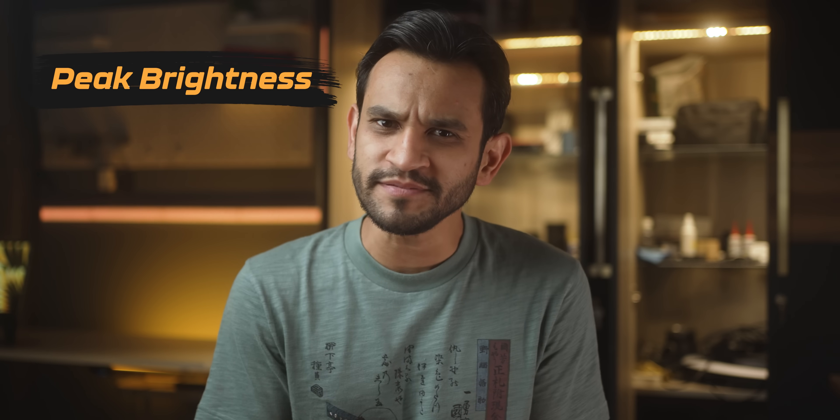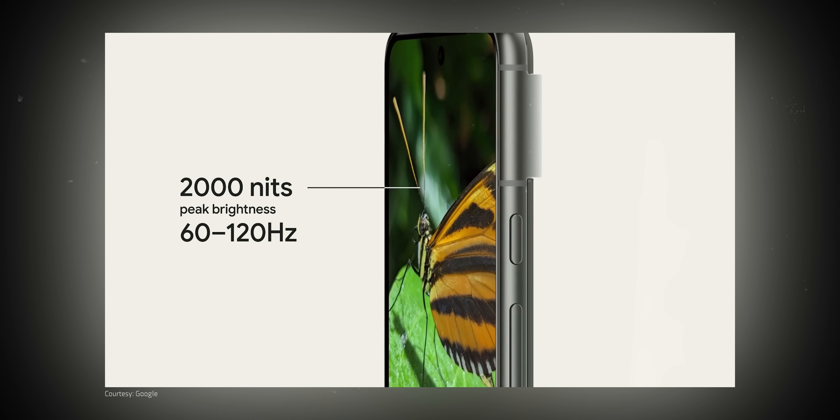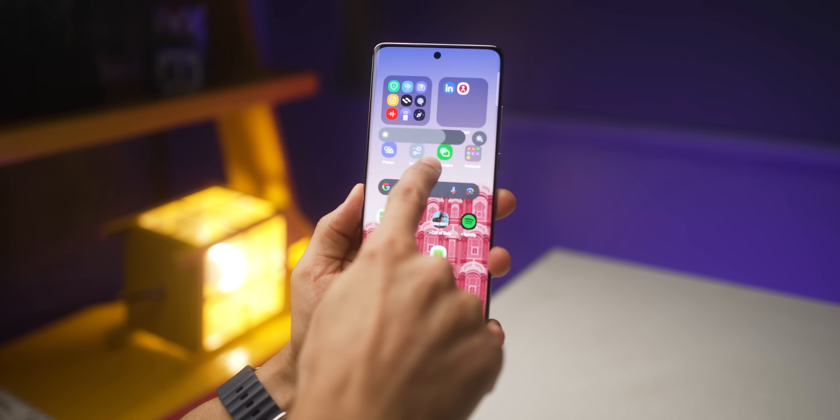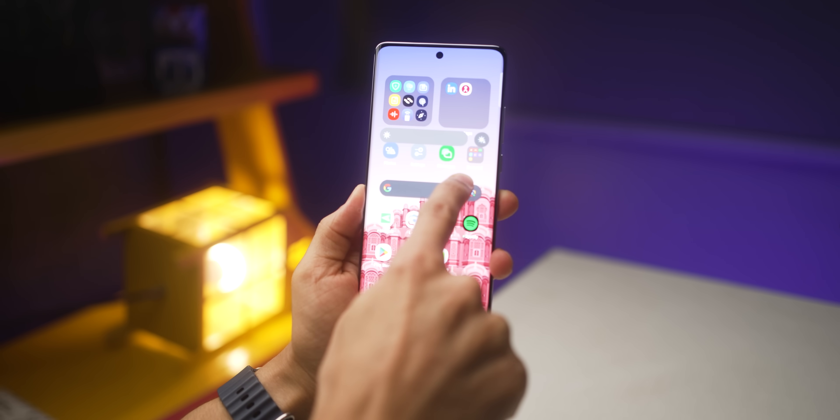Second, when a smartphone company says that their display has a peak brightness level of 1750 nits or 2400 nits, hold it. It does not mean that when you pull the brightness slider all the way to the max, that is the brightness level you'll hit.